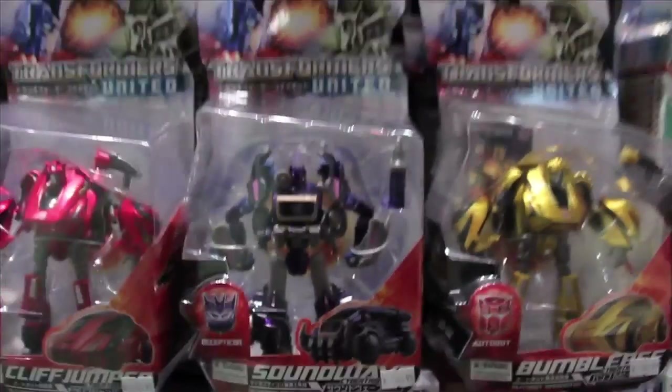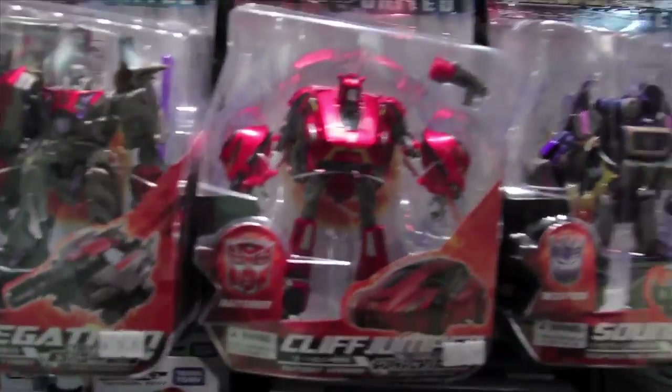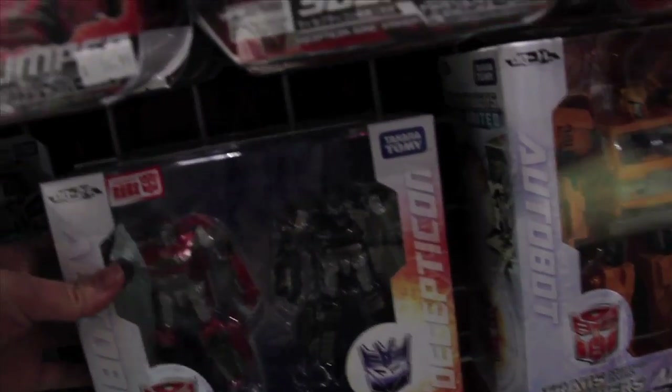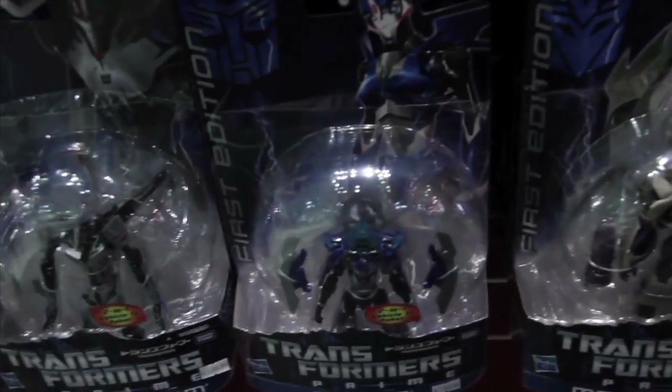And once again all the United guys are still here and they're looking awesome as usual. I love these guys — I will get my hands on them one day. And check this out: Wind Charger and Wipeout 2-Pack. Pretty sweet. Still got a couple of First Editions left: Starscream, Bumblebee, Megatron, RC.